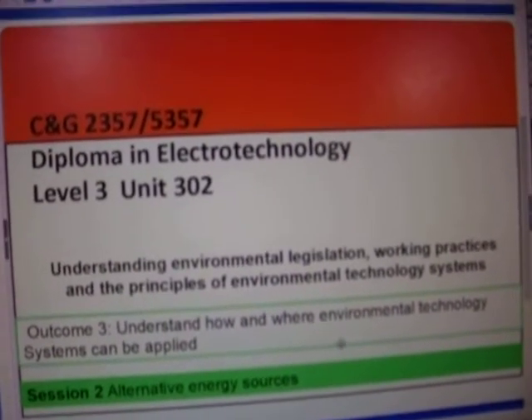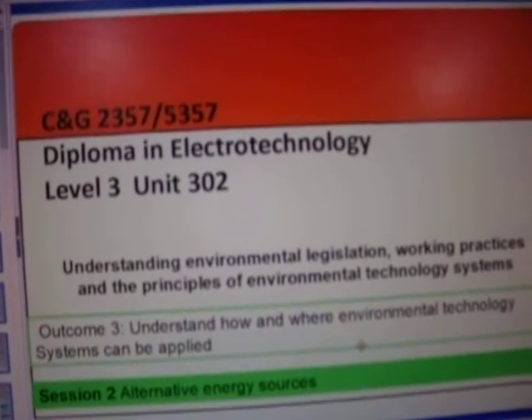Welcome back again. Now here I want to look at alternative energy sources.